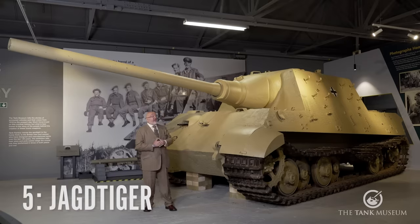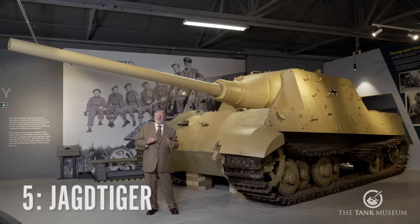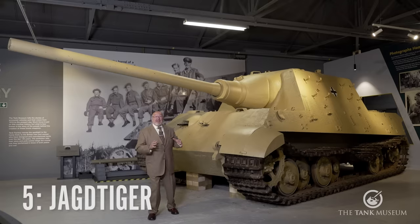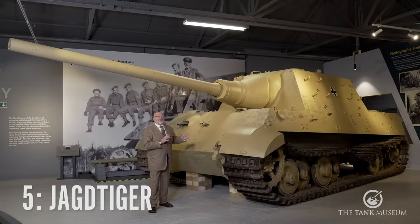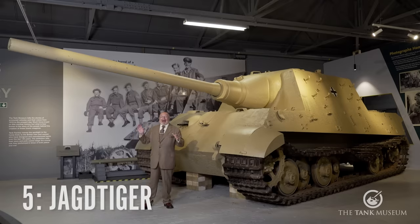The Jagdtiger. This beast — and I'm going to call it a beast because look at the size of it — was an absolute panic build. Right during the war, all the way through it, Hitler always believed bigger was better. And believe me, there was something even bigger than this. But this particular design has a 128mm gun, but it was the sheer weight of it.